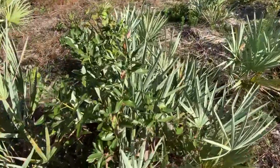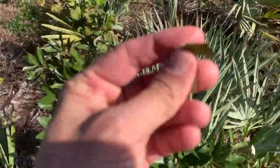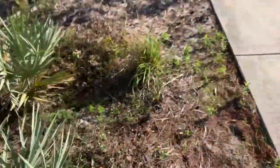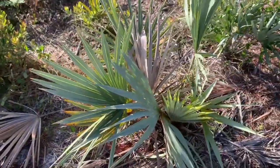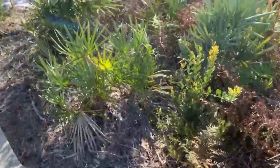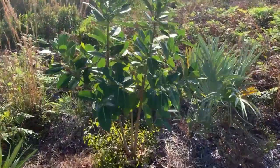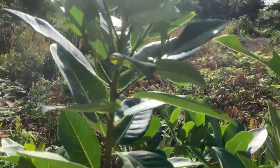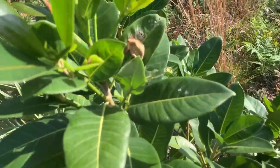We got red bay — this is a host plant for the palamedes swallowtail. You can scrunch the leaf and smell it — yep, that's what we cook with. It's our red bay tree, very small one. We got the palmetto, which is a host plant for two species of skipper: the monk skipper and the palmetto skipper. There's a little baby strangler fig tree, which is the host plant for the ruddy dagger wing, as well as Hemeroplanes diva, Tortyrus lusonia — little metalmark moths — and the big ficus sphinx.